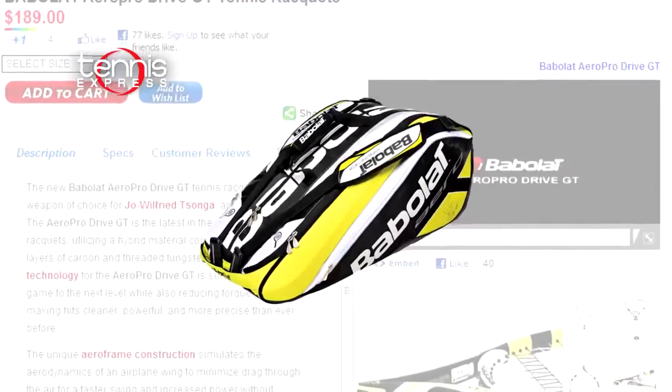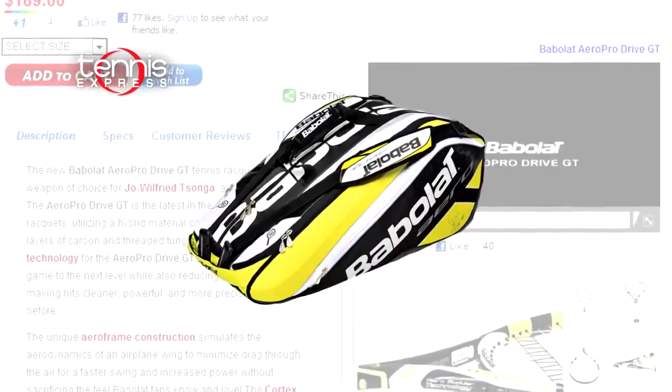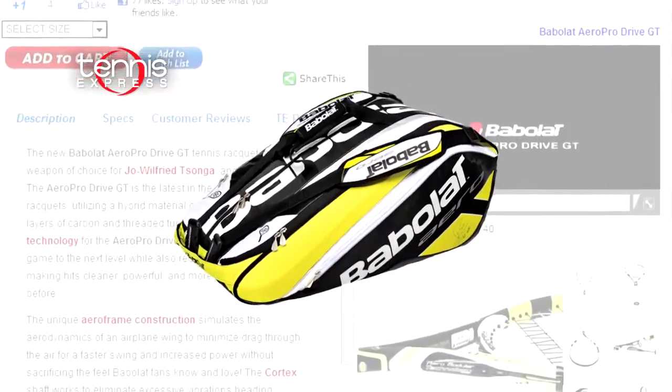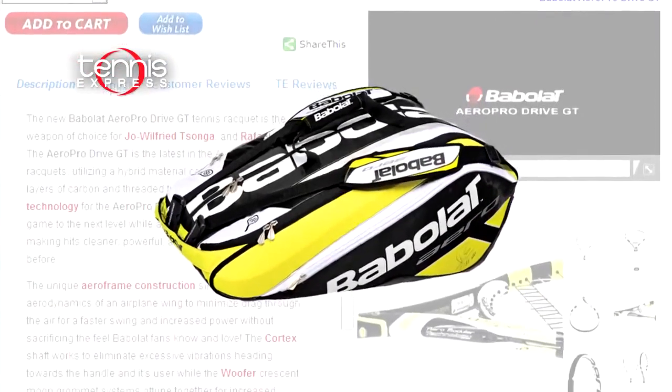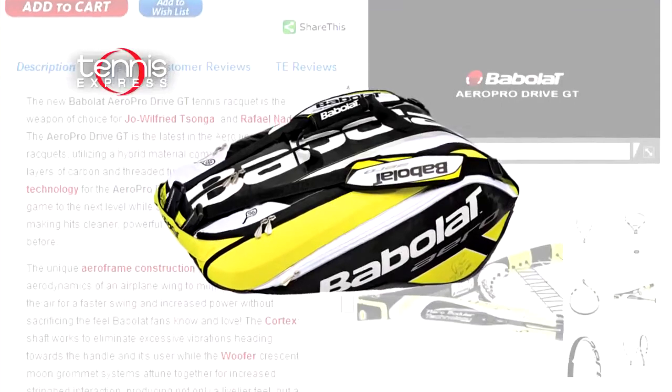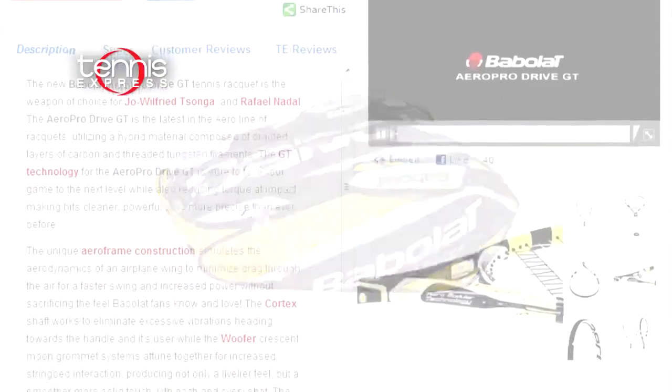Tsonga's racket is completely protected in the thermal compartment of his Babolat Aero Pro 12 Pack Tennis Bag. This heavy duty bag features three isotherm compartments, a side pocket for personal items, and enough space to hold 12 rackets.